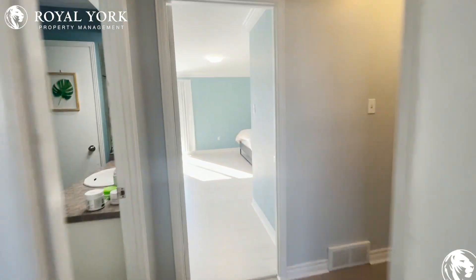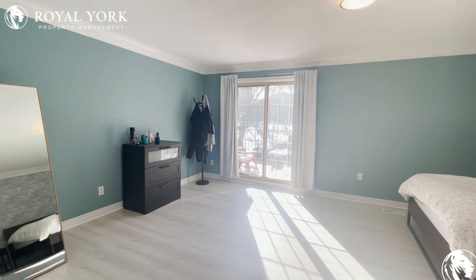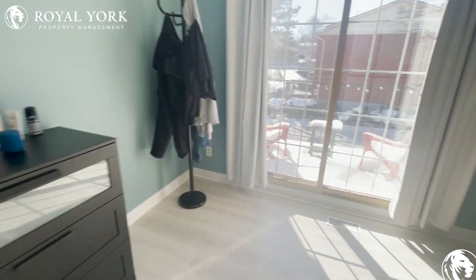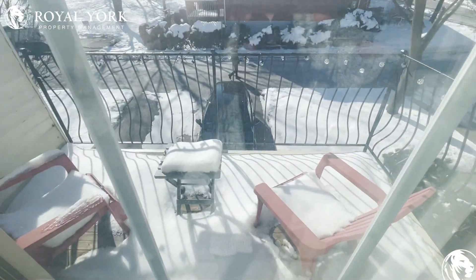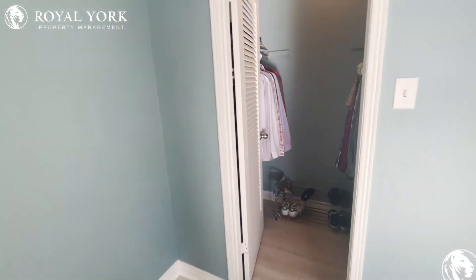And off to the master bedroom — this is one of the nicest rooms in this house. As you can see it is absolutely massive; you can fit any size bed that you would need. You do have a gorgeous little balcony area over here as well, and a nice size walk-in closet.